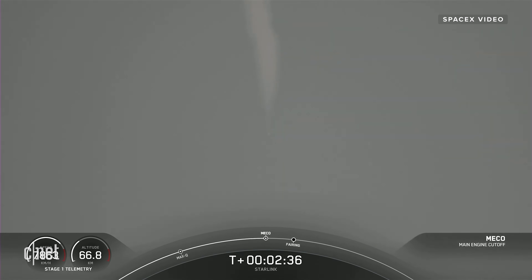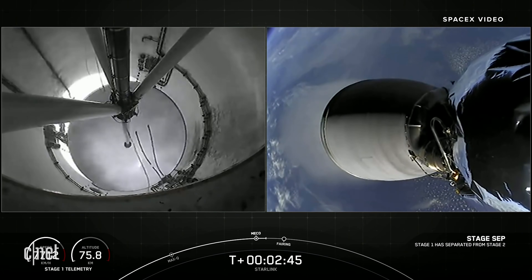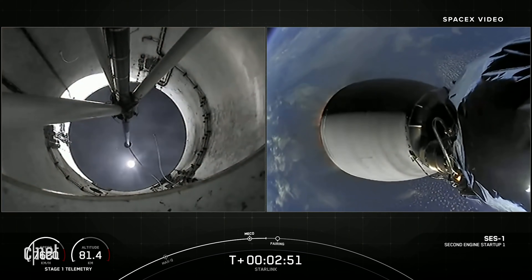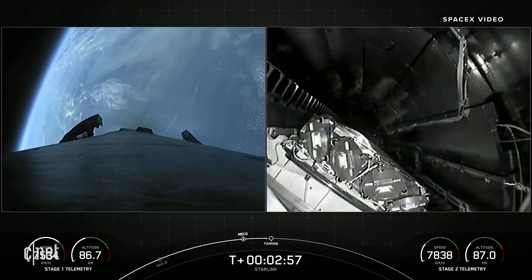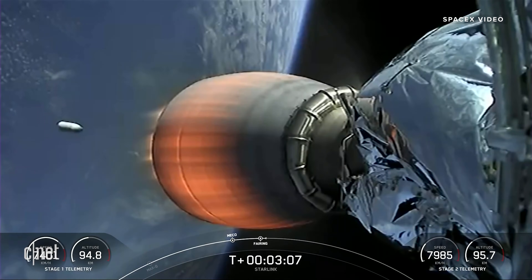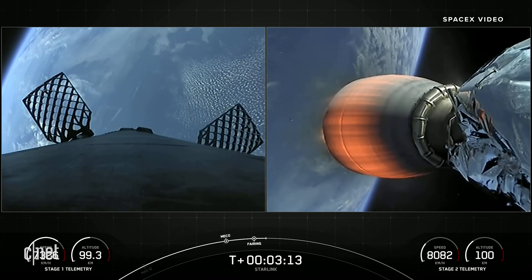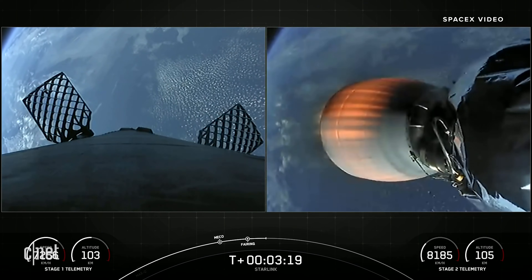You can see the Falcon 9 first stage going through the mist. Stage separation confirmed. We did have main engine cutoff and stage separation. You can see second engine start-up — we did have MVAC ignition. That is second engine start-up on those live views from the second stage on your right. You can see the first stage. Fairing separation confirmed. Fairing has also separated on our second stage — you can see our 53 Starlink satellites there. On your left, the first stage's four hypersonic grid fins have deployed.